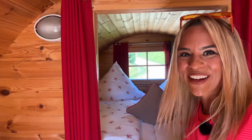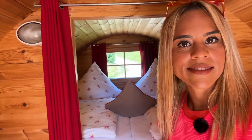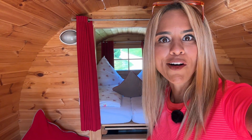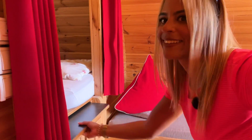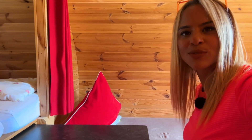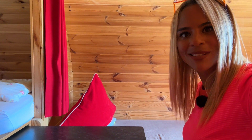Hier könnt ihr direkt die Schlafecke sehen – das ist wirklich mit so viel Liebe gemacht. Schaut euch alleine diese hübsche Bettwäsche an! Da war ich direkt hin und weg. Und das Schöne ist, man hat hinten noch ein kleines Fenster. Weil es hier etwas höher ist, gibt es unten auch eine kleine Treppe, auf die man draufsteigen kann, um ins Bett zu steigen. Man hat auch verschiedene Möglichkeiten, sein Gepäck oder Bergsteigerzeug zu verstauen. Hier ist auch eine Sitzecke mit einem Tisch, den man ausziehen kann – also wenn ihr abends eine Brotzeit machen möchtet, könnt ihr es hier ganz gemütlich haben. Das Campingfass ist mit sehr viel Liebe zum Detail eingerichtet.